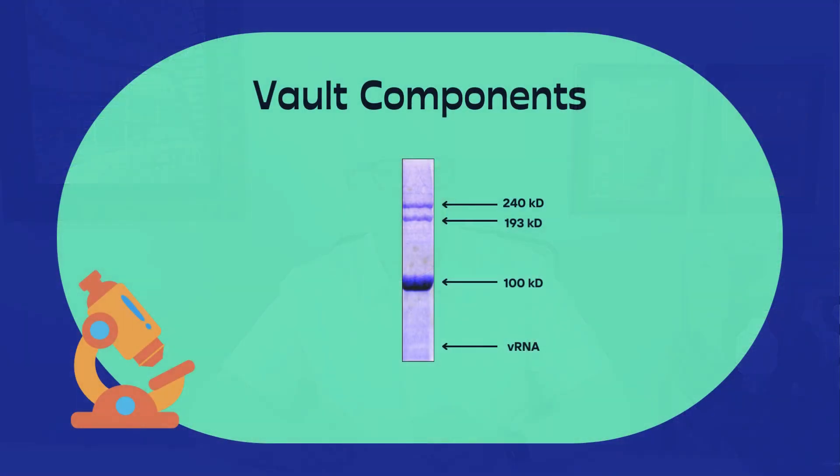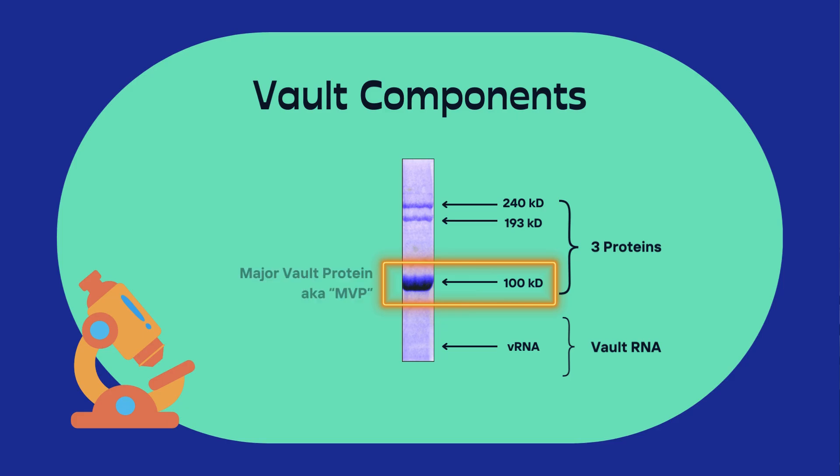Here is an electron micrograph of vaults and an early model of vault structure that reminded us of barrels. This is an SDS-PAGE gel showing the relative sizes and abundance of the three vault proteins and the vault RNA. I labeled the two large vault proteins by their sizes — 240 and 193 KD. Based on the intensity of the bands, these two proteins appeared to be equal in their abundance in the particle. The 100 KD protein represented 70% of the mass of the vault, and we called this protein the major vault protein, MVP for short.